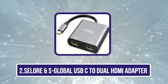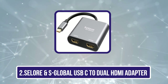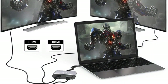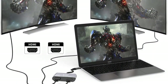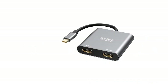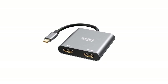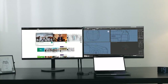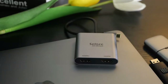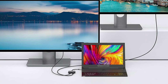Our second product is the Cellor and S-Global USB-C to dual HDMI adapter. Cellor and S-Global is also bringing a unique option for a USB-C to HDMI converter. Considering you have a multi-monitor desktop setup, this can be the best choice for you. Any standard USB-C to HDMI converter will offer you display output support for a single digital display, whether it is a TV or a monitor. But if you want to mirror or extend your display to both, you can go with the Cellor and S-Global USB-C to dual HDMI adapter.